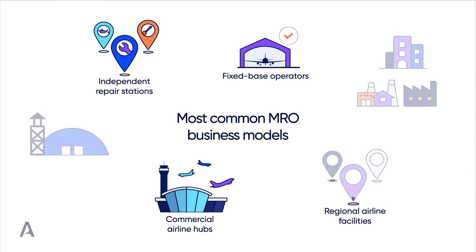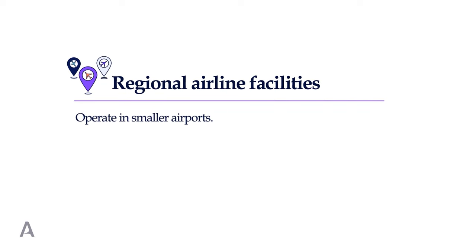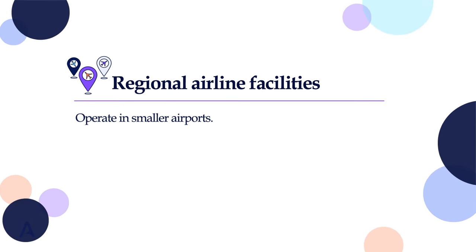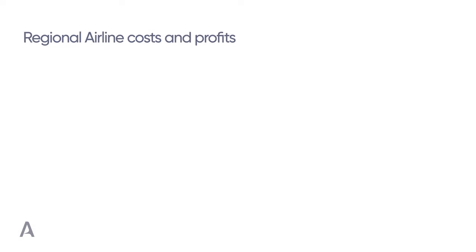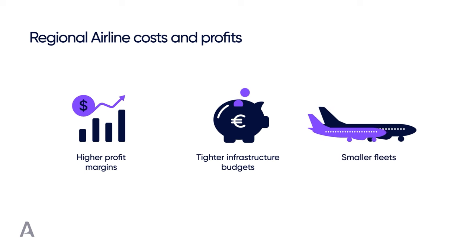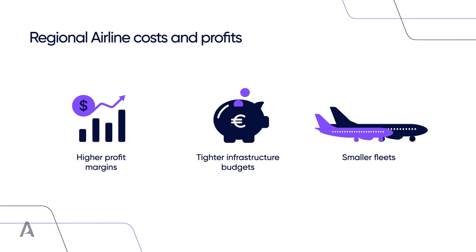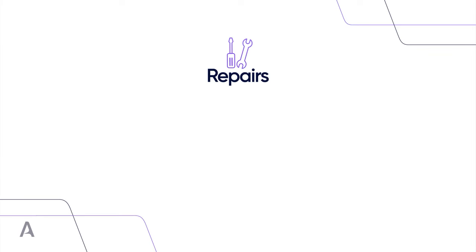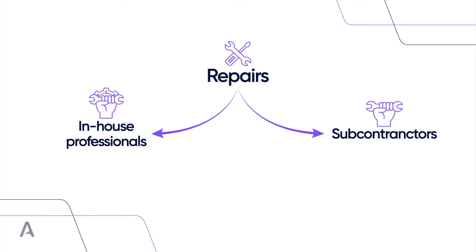Regional airline facilities operate in smaller airports, but are not very different when it comes to MRO operations they perform and the inspection costs they need to cover. Yet if we take a closer look at costs and profits, we will see slightly higher profit margins, tighter infrastructure budgets, and smaller fleets. Therefore, regional airline facilities usually try to be creative in keeping their costs as low as possible, and many of them will break up repairs, dividing them between in-house professionals and subcontractors.